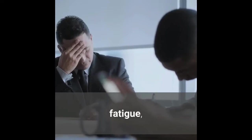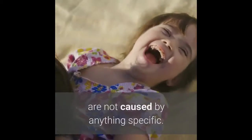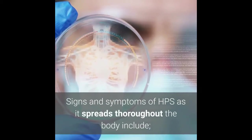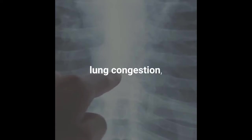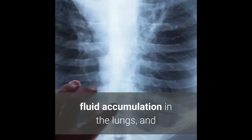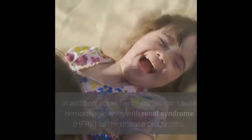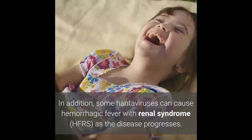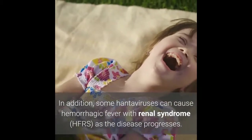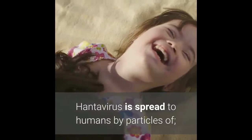Early symptoms include fatigue, fever, and muscle aches. Signs and symptoms of HPS as it spreads throughout the body include lung congestion, fluid accumulation in the lungs, and shortness of breath. In addition, some hantaviruses can cause hemorrhagic fever with renal syndrome (HFRS).